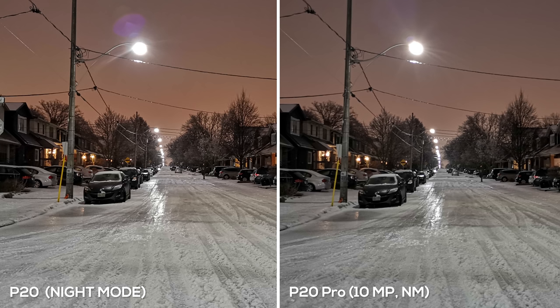Here's another nighttime shot comparing both phones, and the P20 again did a slightly better job. The photo looks a little more warm and clear — you can see the reflections better on the road. On the left the lights are more visible with a nice warm tone and it just looks a little brighter. The P20 Pro did a great job as well, but the image itself is just not as appealing.